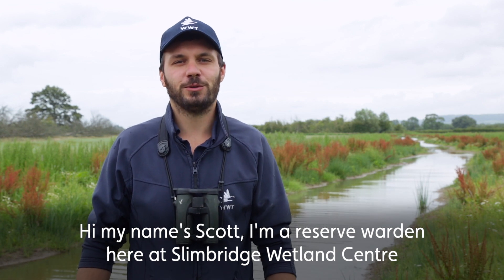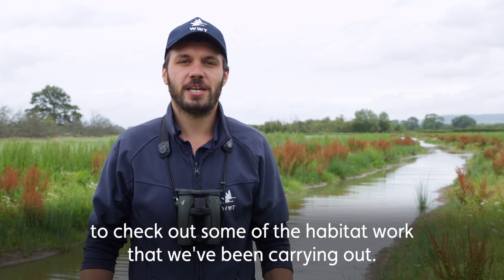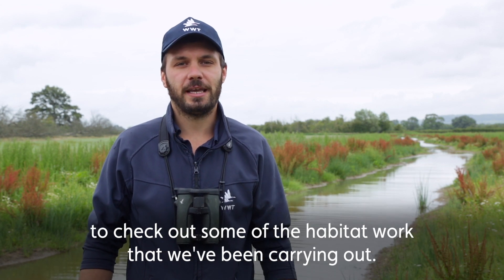Hi, my name's Scott. I'm the Reserve Warden here at Slimbridge Wetlands Centre and today we've come out onto the reserve to check out some of the habitat work that we've been carrying out.